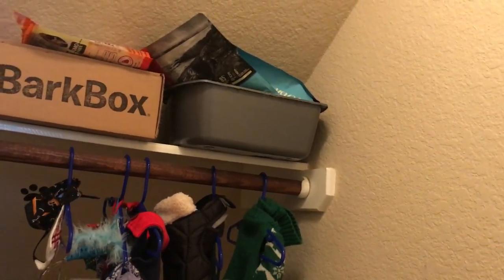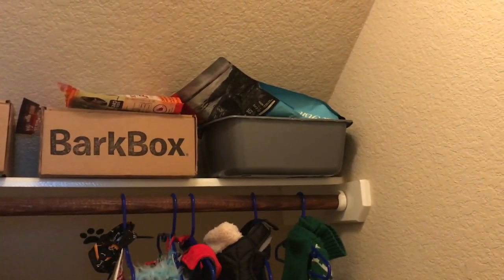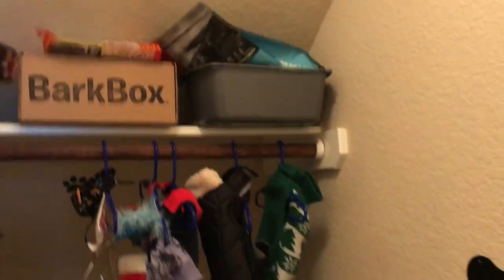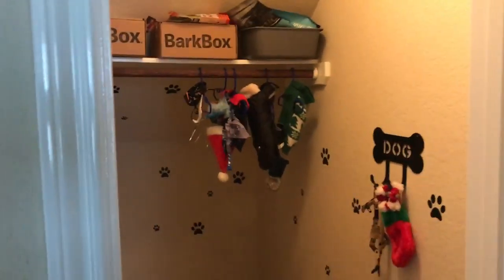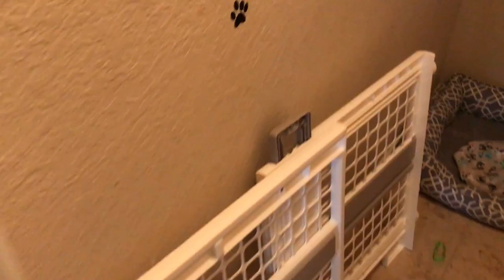Up there he also has treats and that's where his food and brush are kept. I should get something cuter to store those in. But yeah, that is Teddy G's room tour!